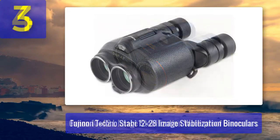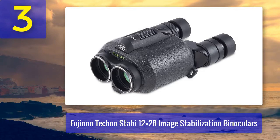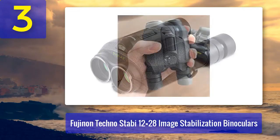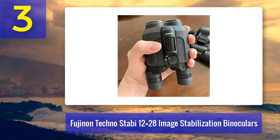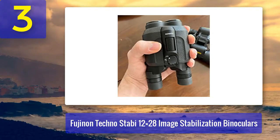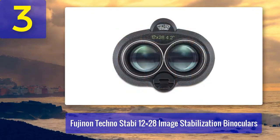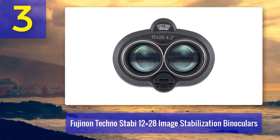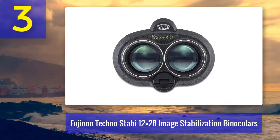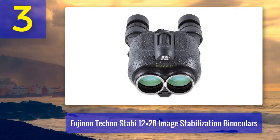Coming in at number 3: Fujinon Techno Stabi 12x28 Image Stabilization Binoculars. Fujinon makes another appearance on our list with the Techno Stabi 12x28. These binoculars offer 12x magnification, making them suitable for detailed observations of distant subjects. Whether you're observing wildlife or attending concerts, you will appreciate the clear and steady view they provide. The image stabilization technology utilizes a combination of gyroscopic and piezoelectric mechanisms.